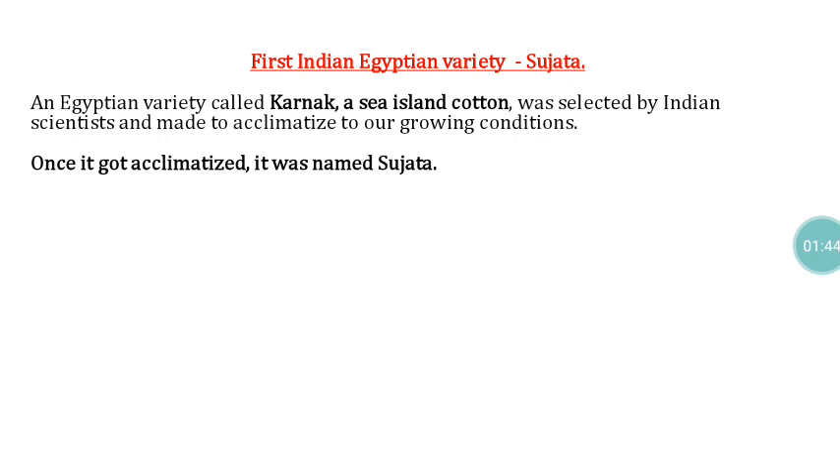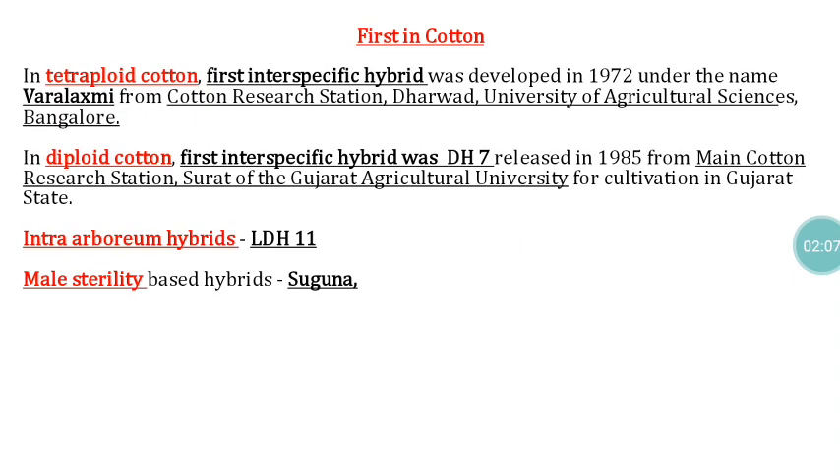The first Indian-Egyptian variety is Sujatha. It is derived from Karnak, an Egyptian sea island cotton type, which was brought under Indian conditions and made to acclimatize before being released as Sujatha. So Sujatha is the first Indian Egyptian cotton variety released in India.